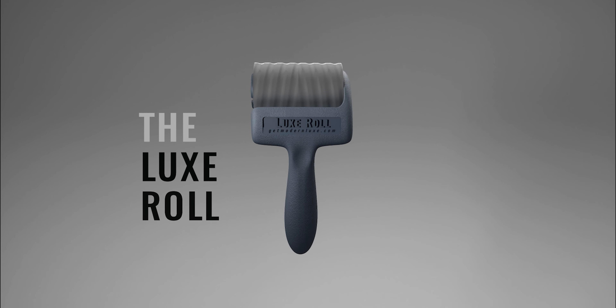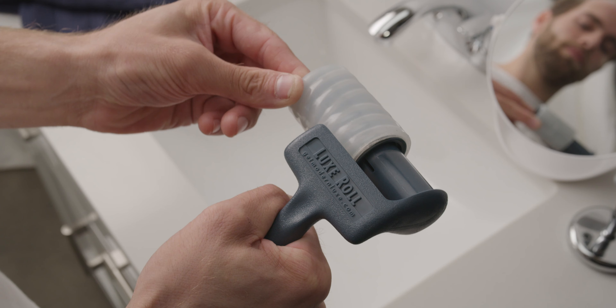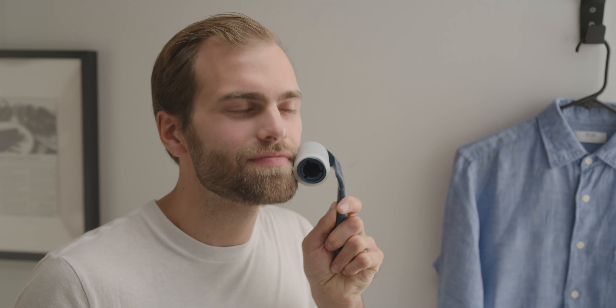Introducing the world's only Luxe Roll. Effortlessly pick up leftover hair trimmings and flakes after a trim. Maintain that fresh clean look when you're using it post beard trimming, post manscaping, or post haircut.